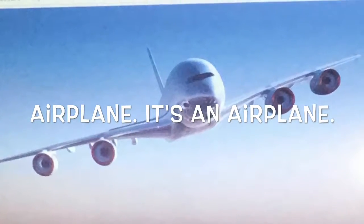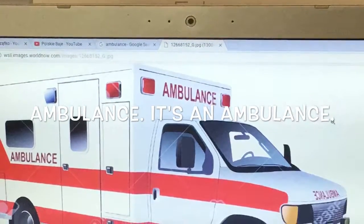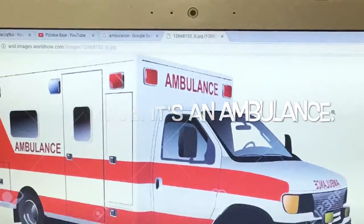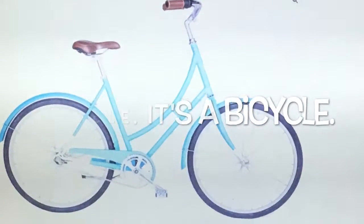Airplane. It's an airplane. Ambulance. It's an ambulance. Bicycle. It's a bicycle.